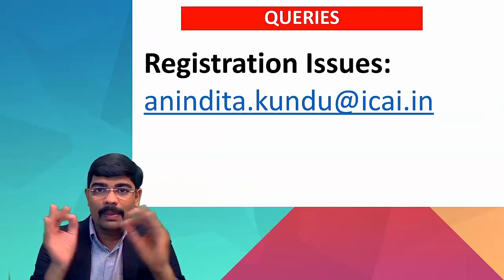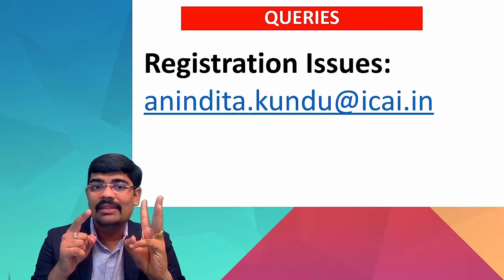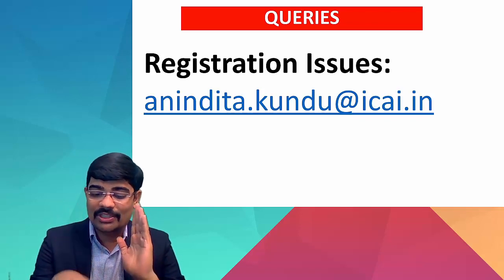Friends, for any type of queries you can mail the help desk or contact through the SSP portal for students. Be patient — your queries will be sorted out.